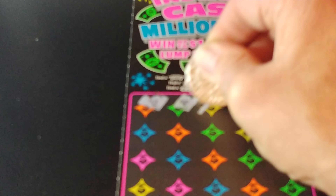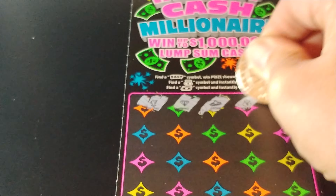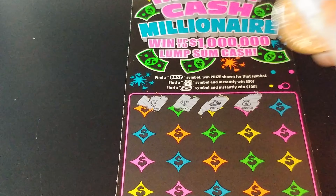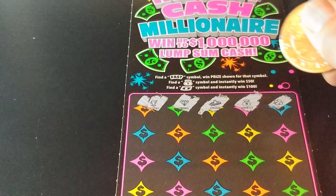The only thing this game does is we're looking for those symbols. So we have a trophy, a diamond, a crown, and we have a $50 sack of money, so we have $50 there.